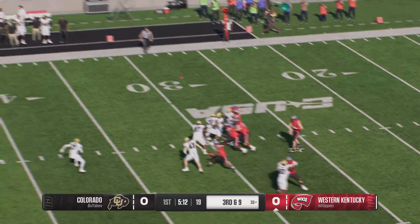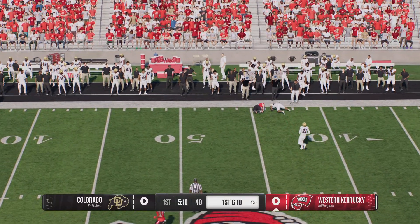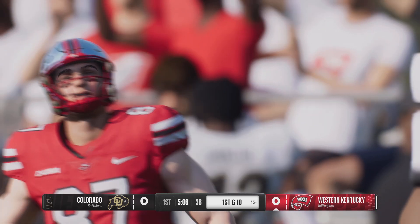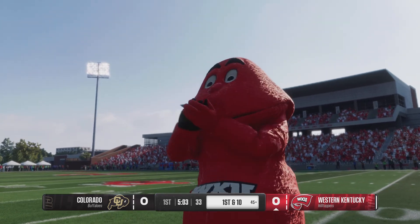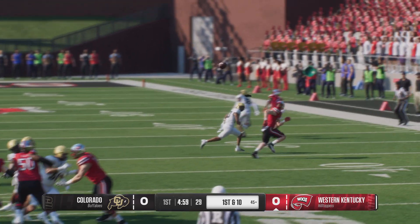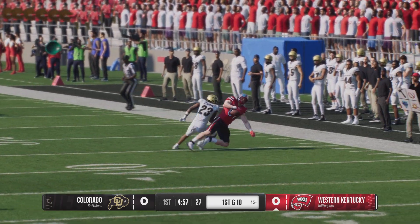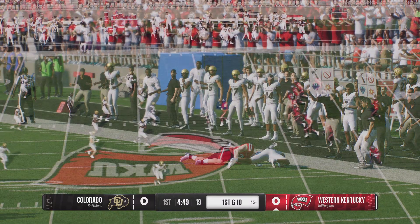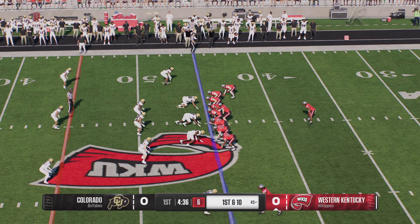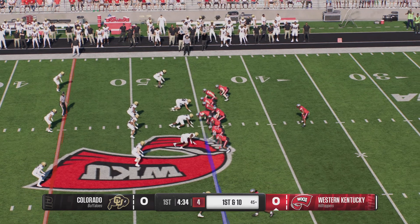On third and long, he's going to have to throw for it. Quickly complete, and the defense makes the immediate tackle, but he has enough for the first down. It's really hard when you get in those predictable situations. Defenses are sitting on the sticks. Receivers have to understand where that first down marker is. Heads-up play — know where the first down marker is and get it. The Hilltoppers are moving quickly down the field.